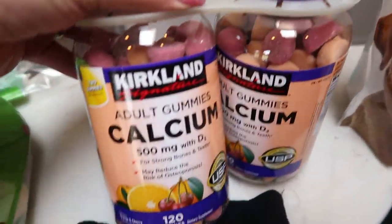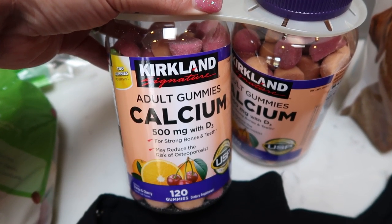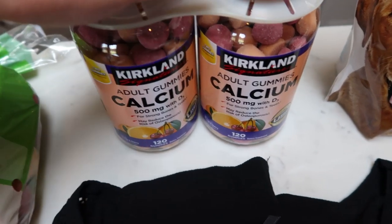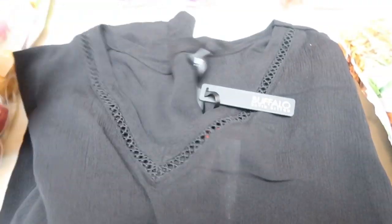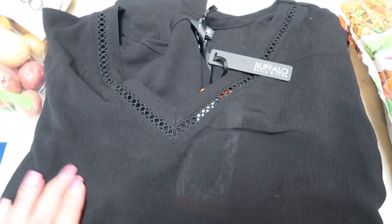I also grabbed some gummy vitamins — I like these ones with calcium, and they were a really good price: two containers, 120 vitamins per container. I also found this super cute shirt on clearance for $7. It's a little see-through but you can wear a tank underneath. It's a cute short sleeve with detailing on the sleeves and around the neck — light, perfect for summer, and has a professional look.